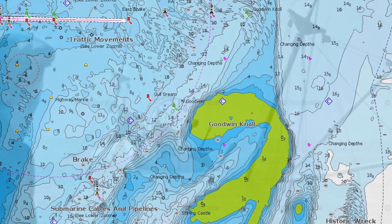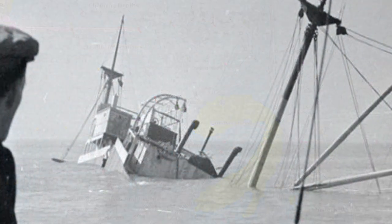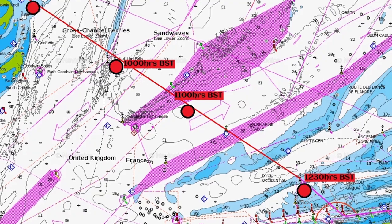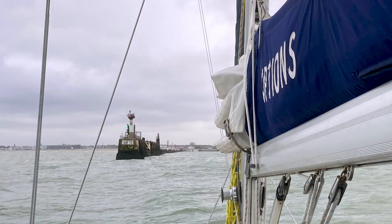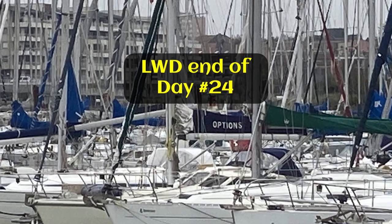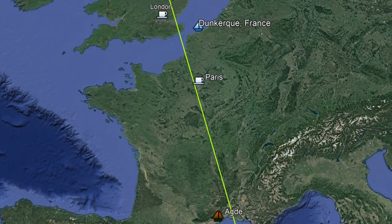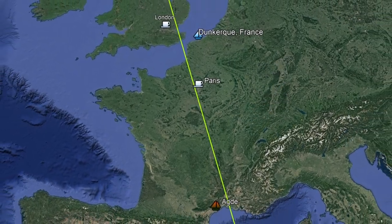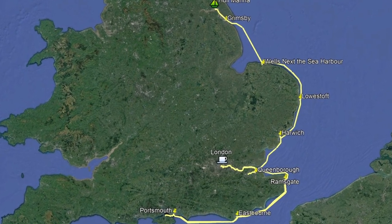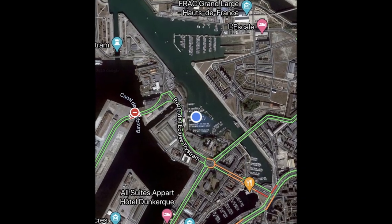Options sailed across the English Channel from Ramsgate to France, avoiding the shipwreck in Goodwin Sands and following the voyage of the little ships made in 1940. After sailing more than 640 nautical miles from home, we'd made it safely to Dunkirk.